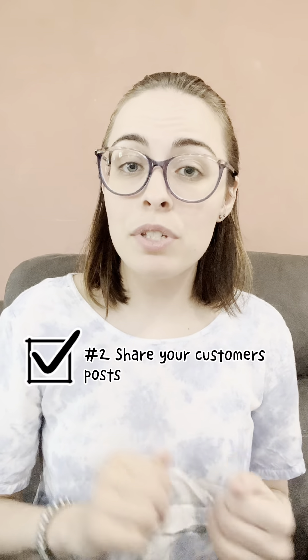Number two is, you want to make sure if your consumers post a picture of them and tag you in your product, or do an unboxing video, make sure you repost it. Share it on your story, share it in your posts, share it on TikTok, or any of your social media accounts. It's also very important to show that you care about your consumers.